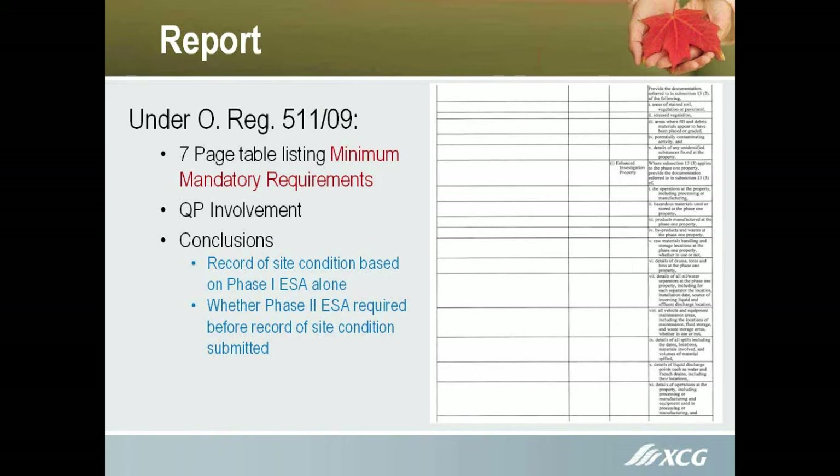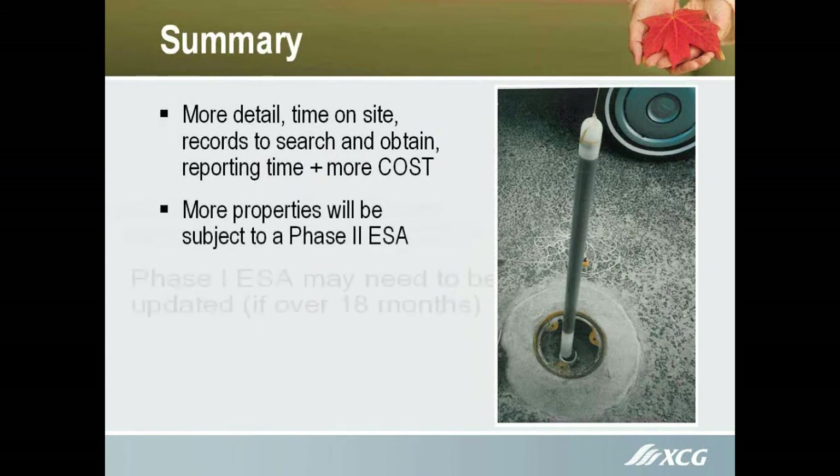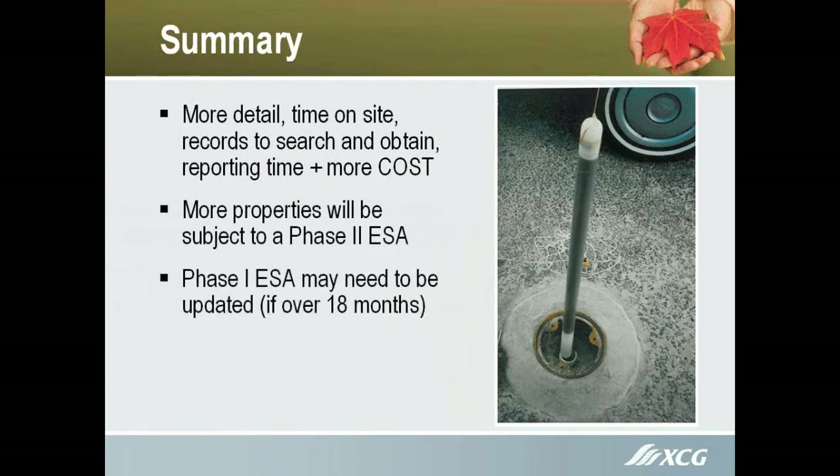We have to have conclusions on whether or not a record of site condition should be issued on the Phase 1 as a standalone document, or whether a Phase 2 is required before a record of site condition is issued. In general, there's more detail required, which means more time on site, more time generating a report, more time digging for and reviewing information, and that translates into a higher cost.